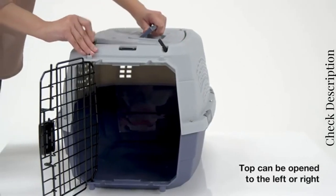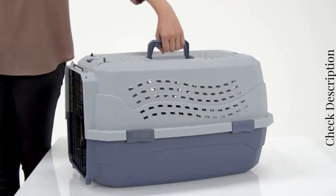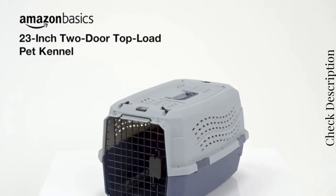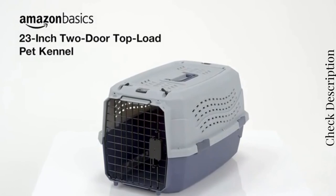The kennel has a door on top and in front so you can load your pet with ease. It also has a handle on the top for easy one-handed carrying. You will love how easy the Amazon Basics 23-inch 2-door Top Load Pet Kennel makes traveling with your pet.